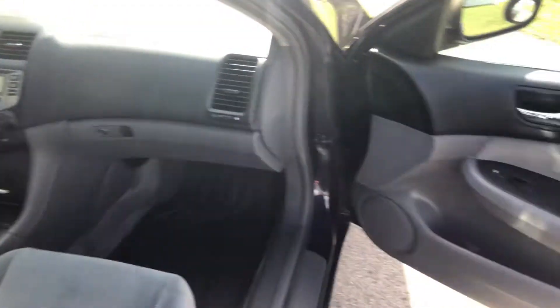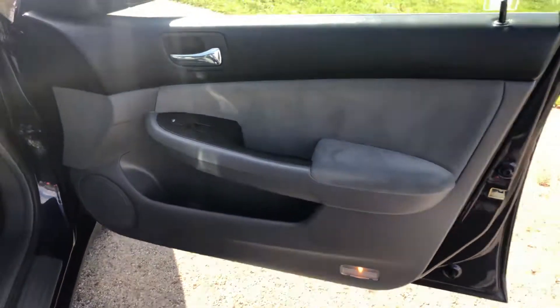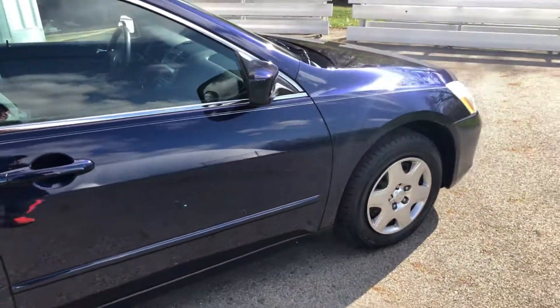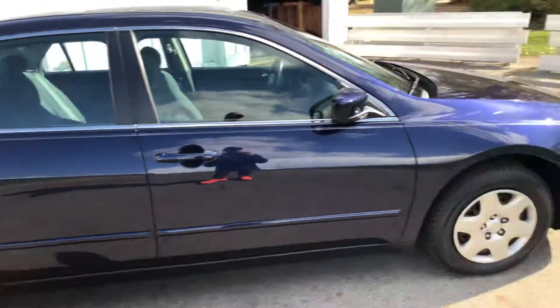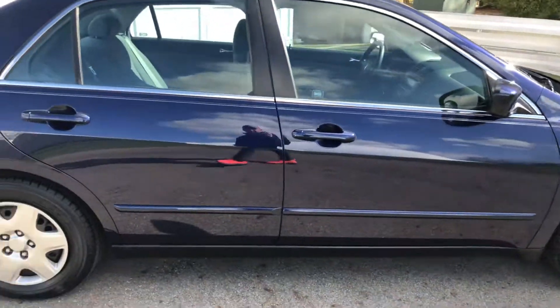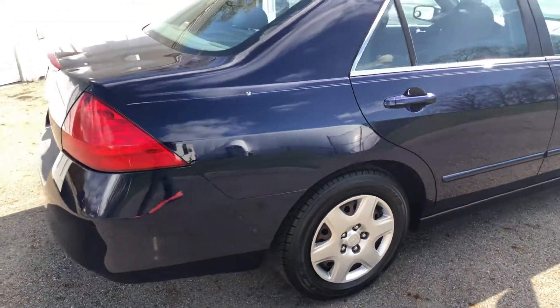Very, very clean and nice car — will make a great car for someone for many years to come. We saw the car inside and out, the trunk, the engine, wheels and tires, and talked about the service history. Very safe, very economical, and great gas mileage from this four-cylinder.